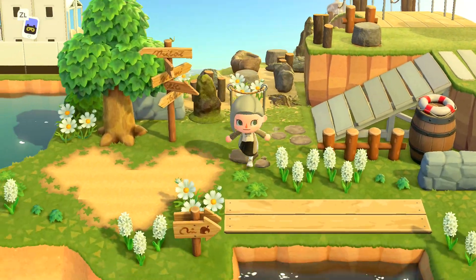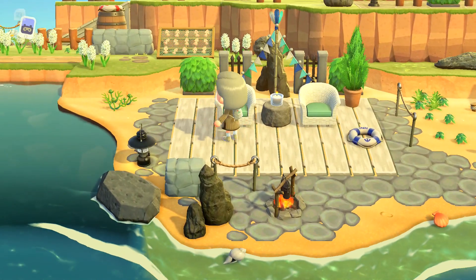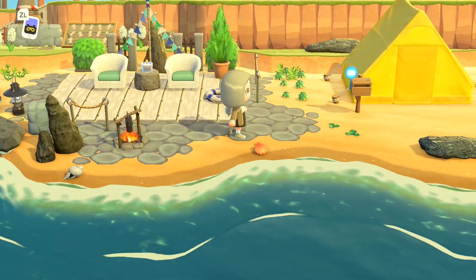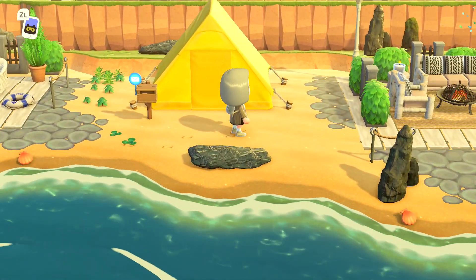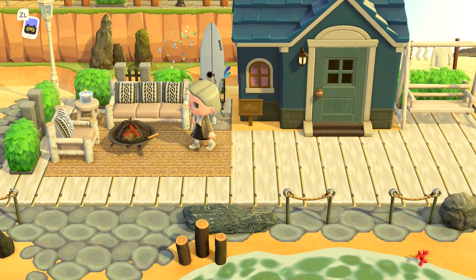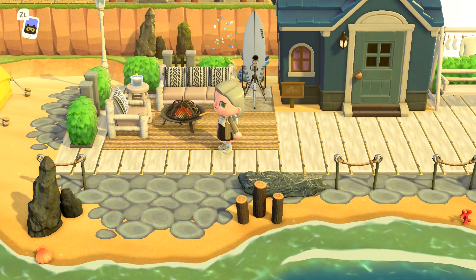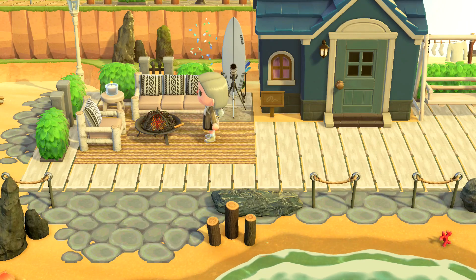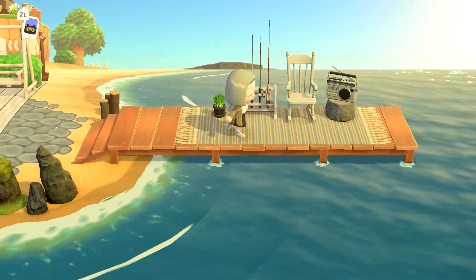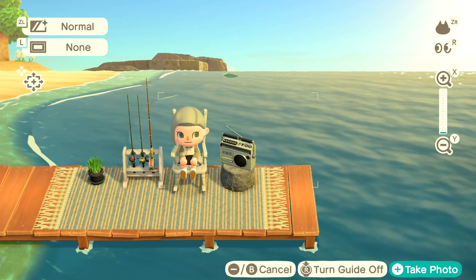Let's check out this beach — there's a little sitting area for relaxation, a little campfire, a lifesaver, and a small campsite. As we go over this way we're getting closer to Filbert's house. Filbert has a fancy front yard with high-end furniture, a nice fire pit, and some confetti in the back. I love the little dock area he has — it's super simple and relaxing, perfect for hanging out with some music or listening to the ocean.